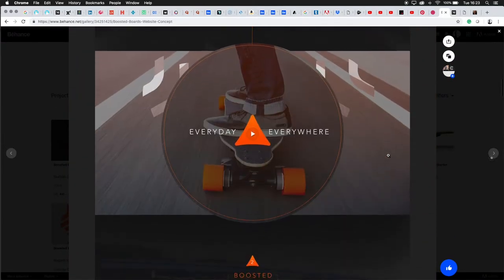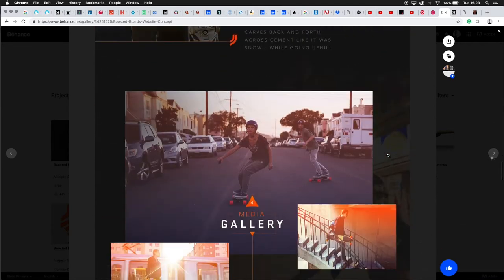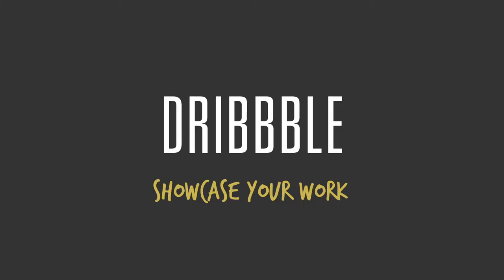I'd highly recommend that you use Behance. It's firstly a great way to be recognized in the industry. Whether you have a website or not, you should be using Behance to get the word out there and to link to other social profiles. By default, it's free, and you should be on that platform.